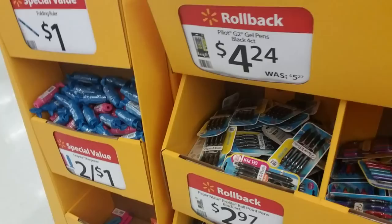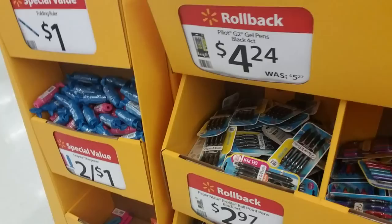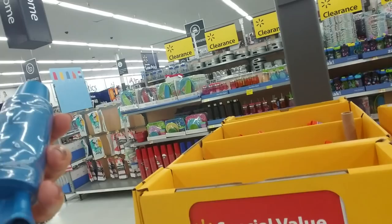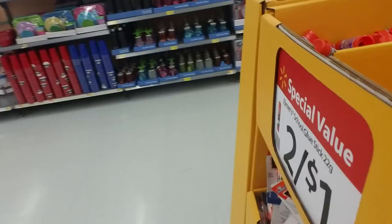What is this? It's a crayon sharpener — that's cool. I've never seen a crayon sharpener like that — two for a dollar. They have all kinds of stuff. And glue sticks — oh my God, the glue sticks. You have to buy glue sticks every year. You have to send in about 400 glue sticks.